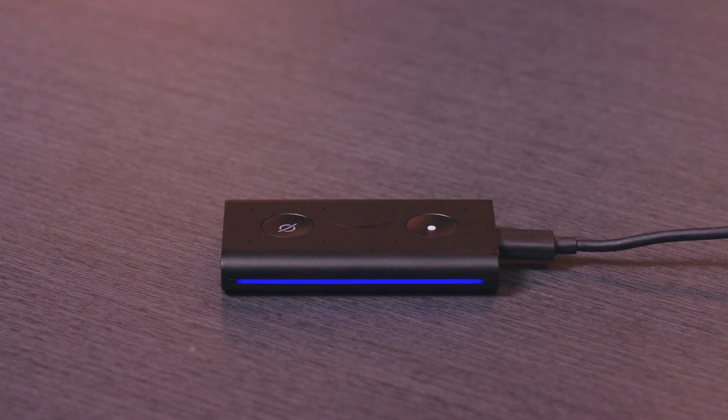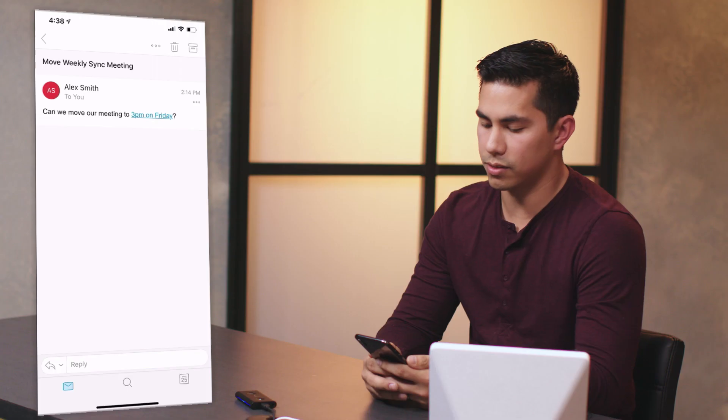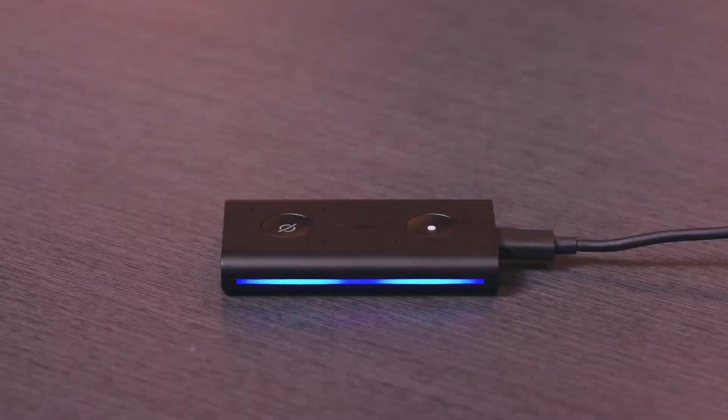After reading the email, Alexa offers options to reply, flag, or mark as unread. Choosing reply, Alexa asks for your reply to Alex Smith. You say, "Yes, that's no problem." Alexa reads back your reply and asks if you'd like to send it to Alex Smith. You confirm yes.